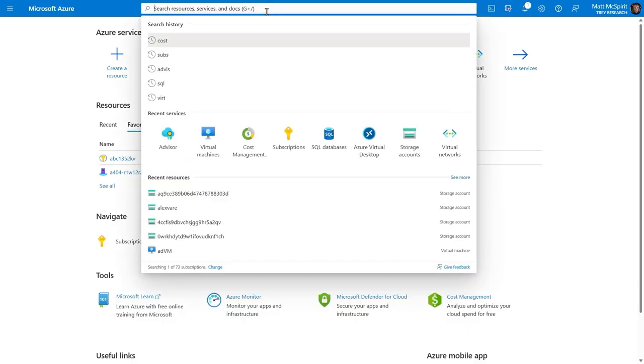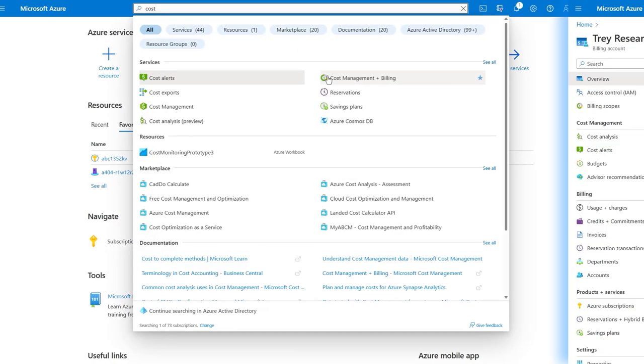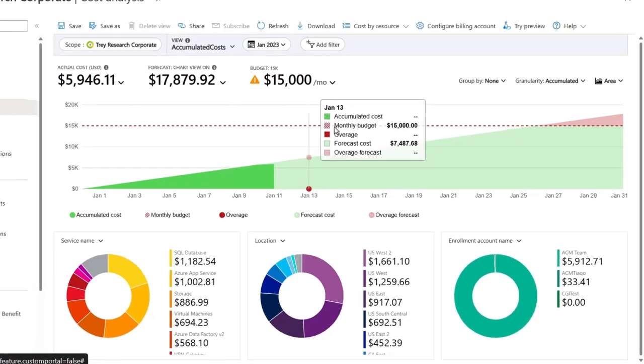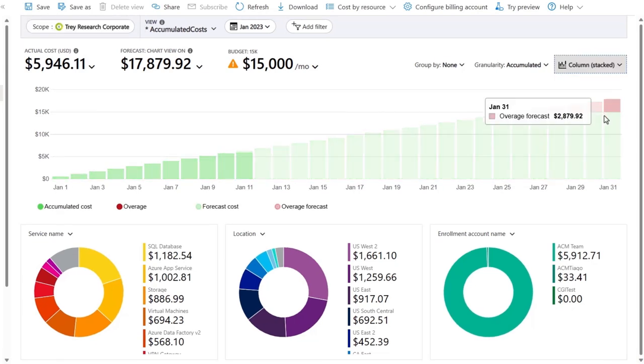To access Microsoft Cost Management, open the Azure portal and search for cost, select Cost Management and Billing, and from the overview go to Cost Analysis. This gives you a bird's eye view of actual costs and forecasted spend. It's easy to gauge your spending patterns and any anomalies if you have them, making it a critical resource for understanding, monitoring, and forecasting your cloud costs.